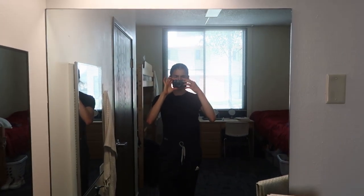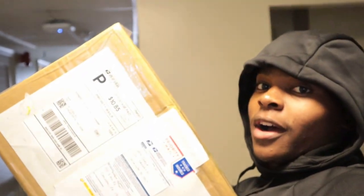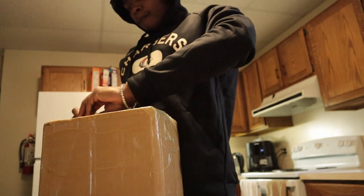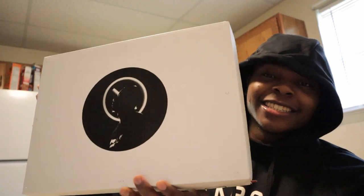Just got back from lunch and I picked up a package on my way - live unboxing, let's get it! I'm pretty hyped about what's in this box. We finally got it open - it's Way of Weight! If you're new to the channel, I have a sponsorship with Way of Weight and they send me free shoes.